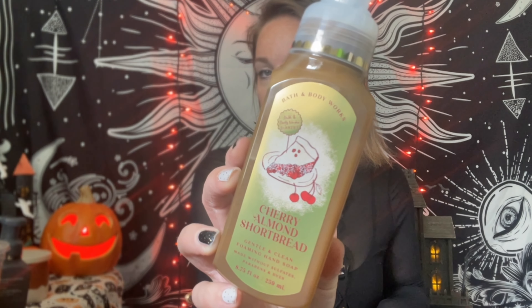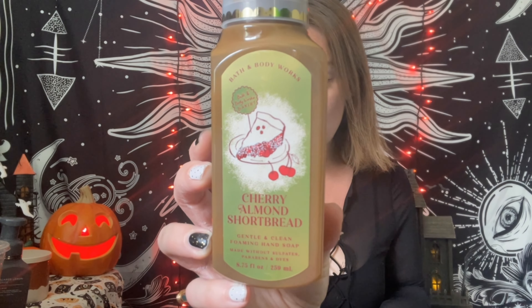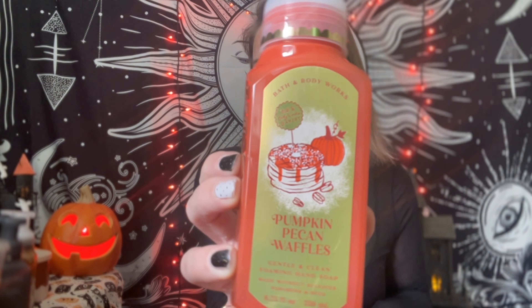For fall hand soaps, I had to grab Sugar Lemon and Spice — it's kind of a transitional scent for me; I'm putting this in my bathroom around August. It's lemon zest, fresh cardamom, and sugar ginger — smells really fresh and clean. Then another popular one: Cherry Almond Shortbread, which will probably go in the kitchen. It's vanilla shortbread, candied almond, and cherry — smells just like a buttery pie with cherry. It's really nice.